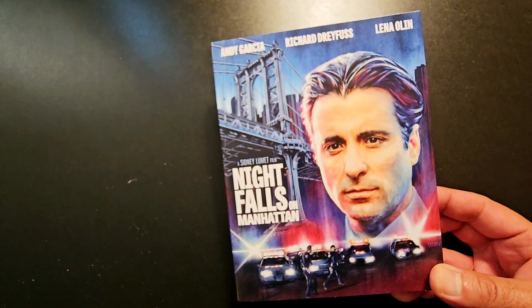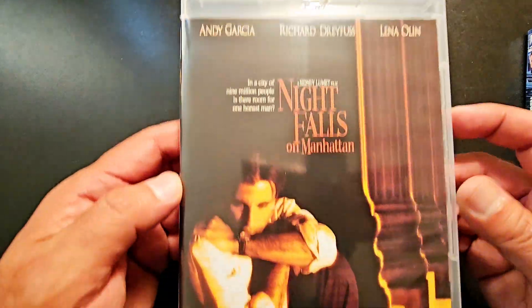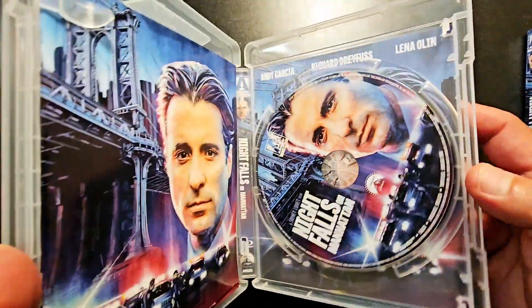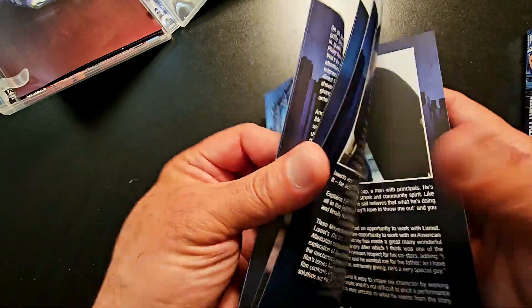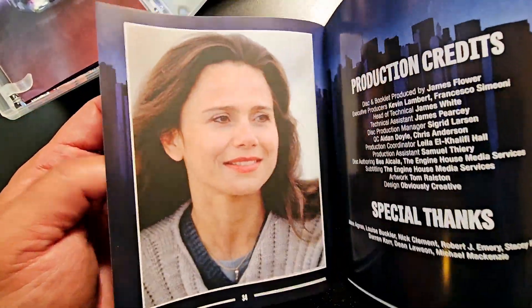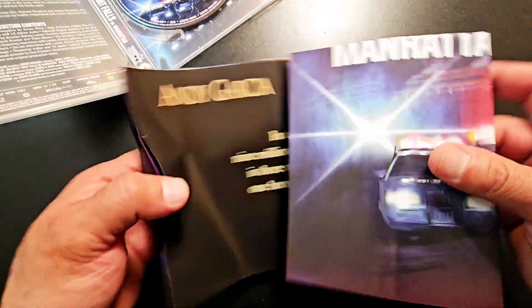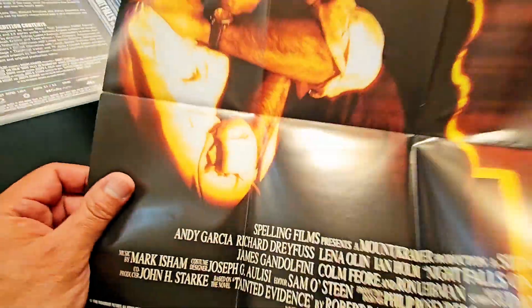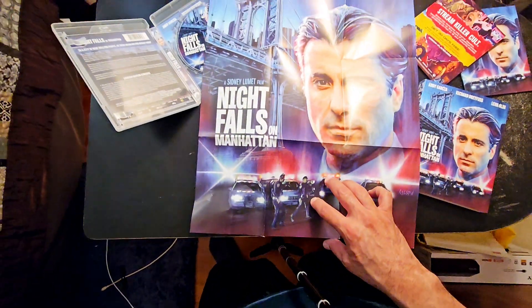Next up, one from Arrow Video. This is Night Falls on Manhattan, one of their new latest releases. It's got Andy Garcia. And this is the alternate artwork — I went ahead and reversed it already. Got the disc, got a nice poster. Oh, this is a booklet. I don't know if you all remember this movie — it's pretty good. It's been a while since I've seen it. And here comes the poster. And the custom artwork as well.